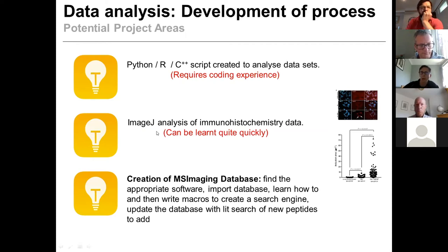We've had students take immunohistochemistry images and develop ImageJ scripts that can be run through different images to quantify the results. We've also had students developing databases for mass spectrometry imaging — going through and looking at target peptides, searching the databases, and pulling together a searchable search engine with all the different criteria. So data analysis in that manner can work quite well.